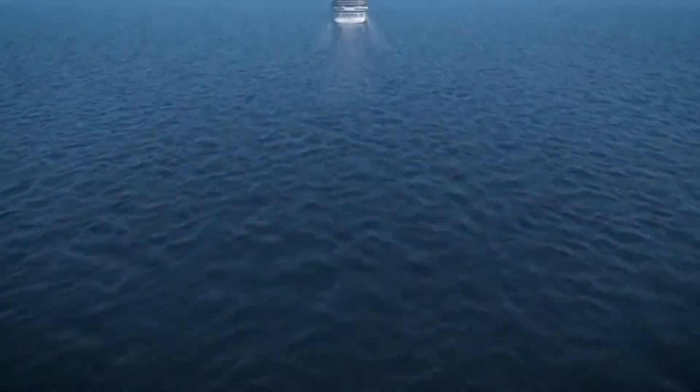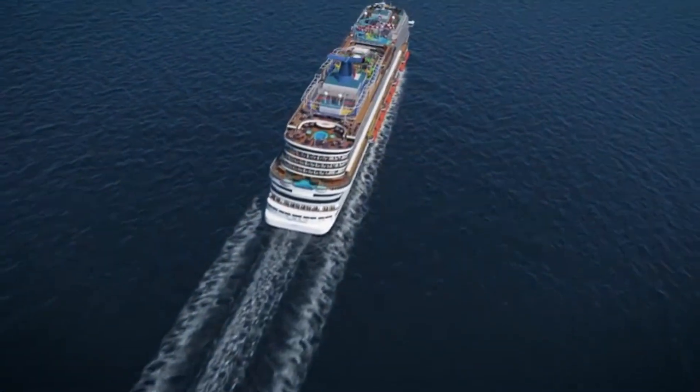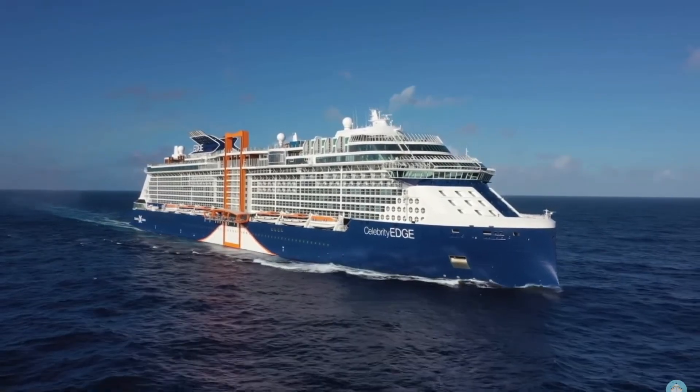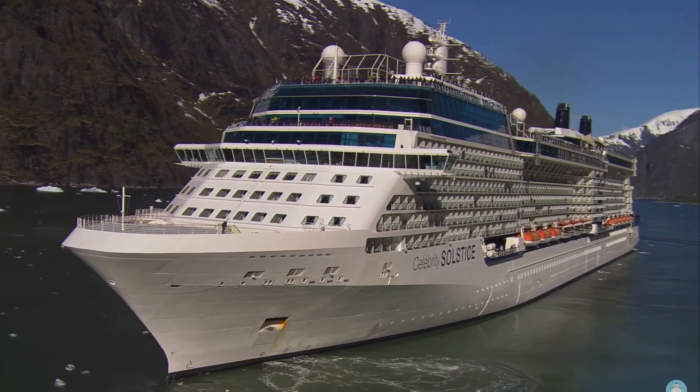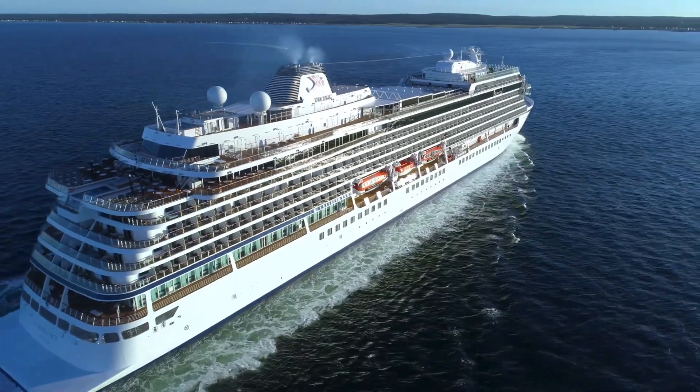Cruise ships are some of the largest moving structures mankind has built, and that means they burn a lot of fuel. They're some of the most technically advanced structures in the world because with thousands of passengers and crew on board, virtually every square foot of them requires some sort of power. Which leads to the question: how much fuel do cruise ships burn?